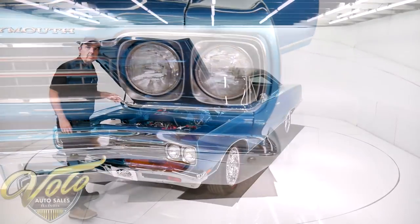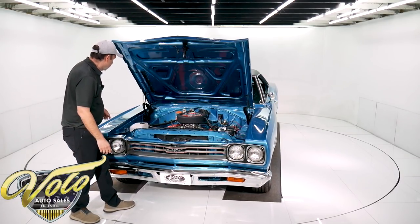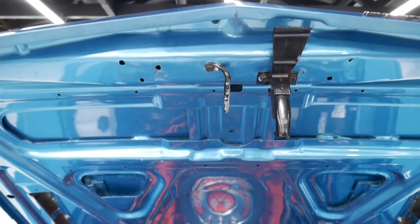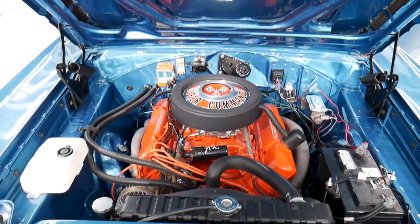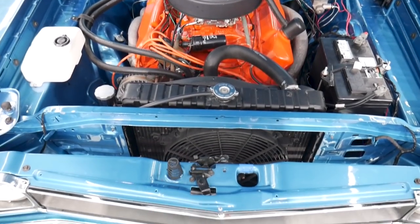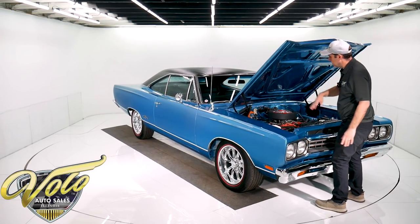It was down to a bare shell — it was on a rotisserie and they painted it from every angle. The engine bay is beautiful. The factory dimples, spot welds, and seams are all nice, clean metal. I don't see signs of rust or damage, and it's all painted that gloss blue.